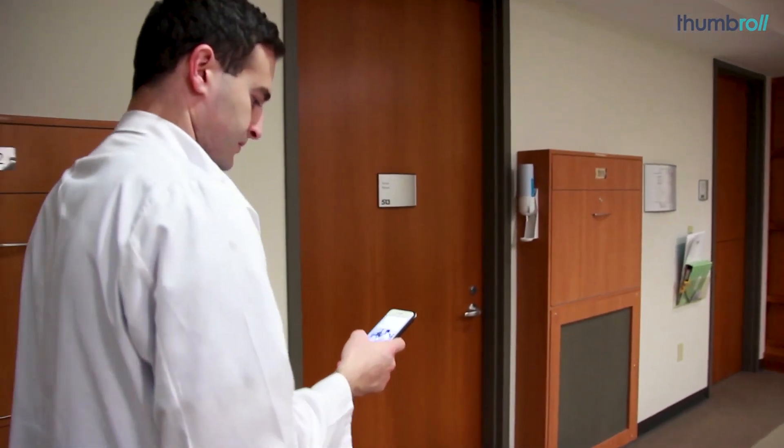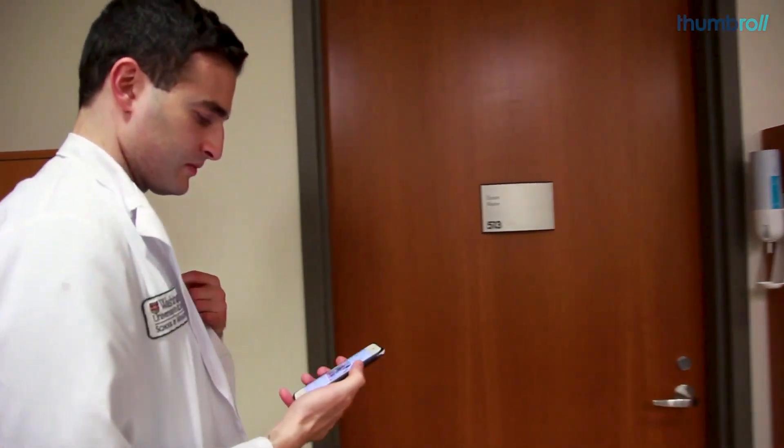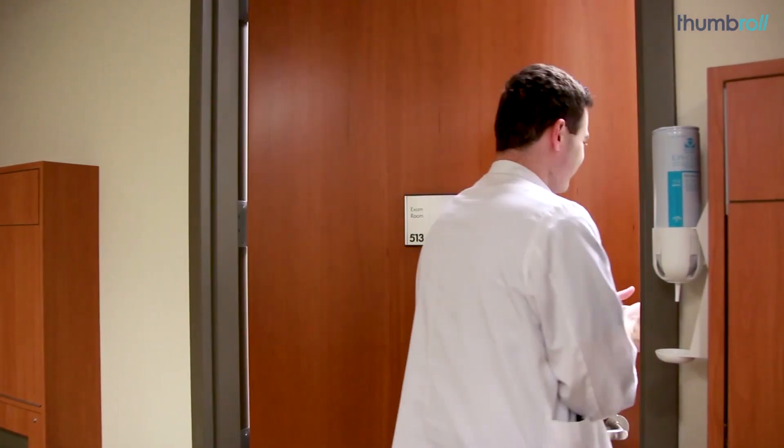I was asked by a resident to go and draw blood from a patient, and within the two minutes walking to the patient's room, I was able to get my phone open, pull up Thumbroll, go to the module, and review all the steps. It was such a great refresher before I got in there.